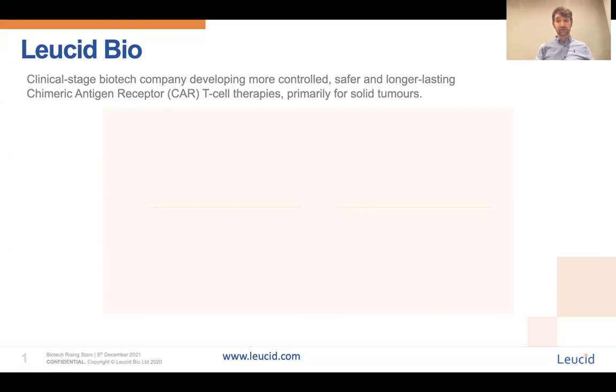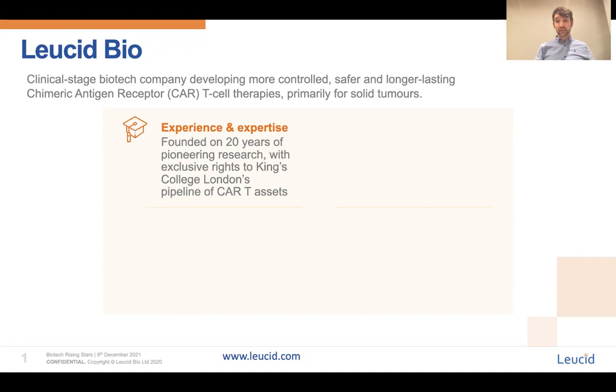Hello, I'm Mark Davis and I'm the VP for CAR Engineering at Lucid Bio. We are a clinical stage biotech company who generate chimeric antigen receptor or CAR T-cell therapies for patients with cancer, focusing primarily on solid tumours. We were founded from the academic lab of Dr John Maher in King's College London and thus have over 20 years experience and expertise in the field of CAR T-cell therapy.